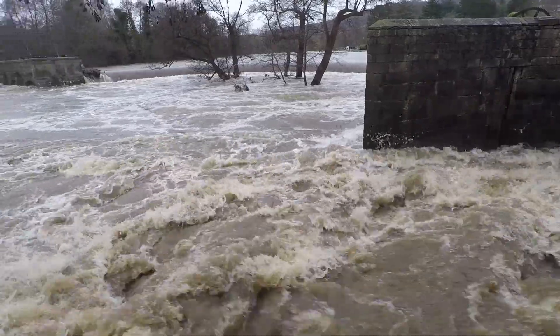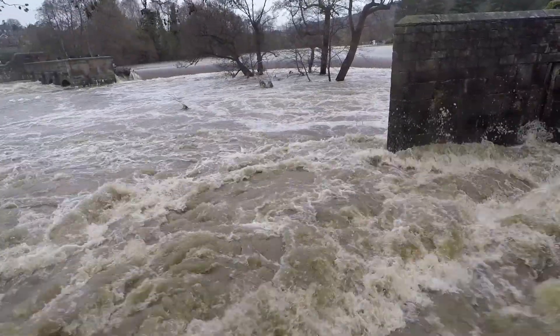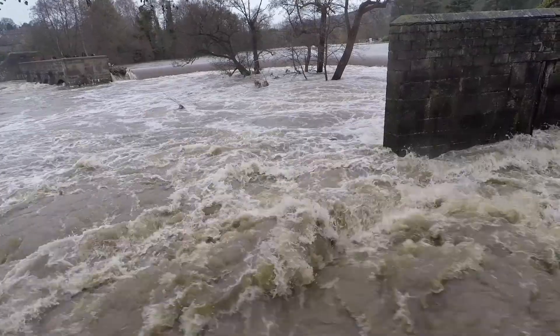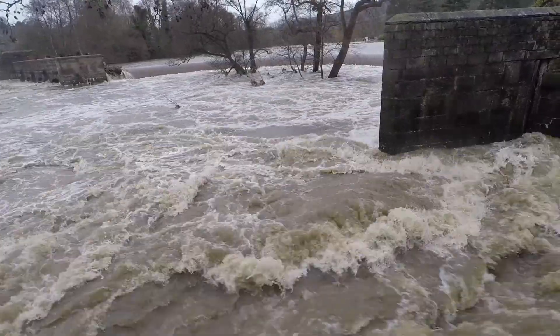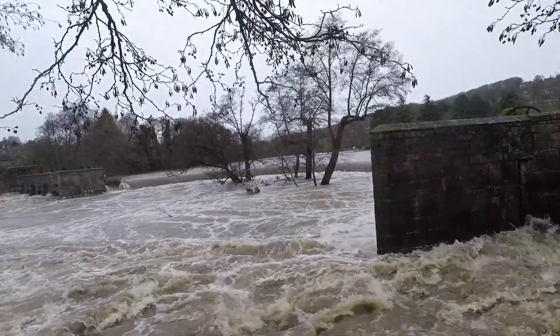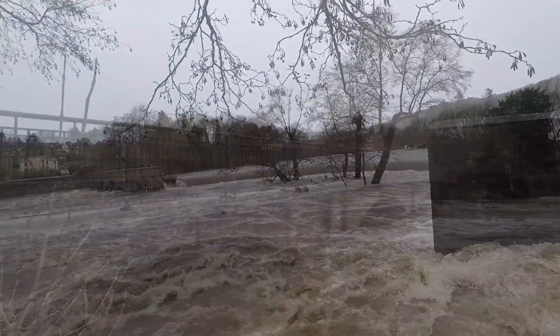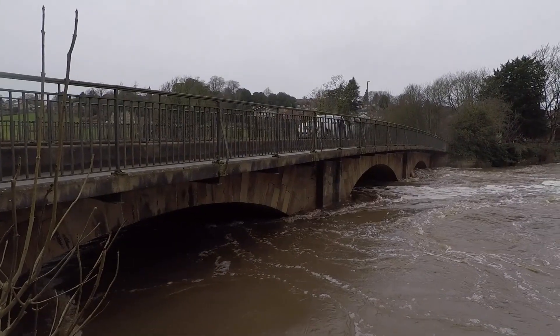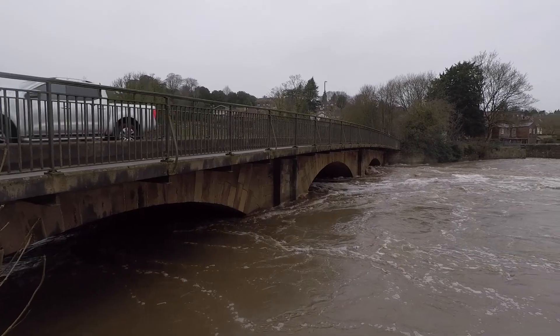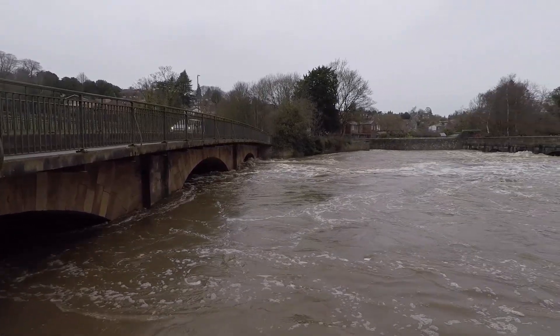I'd hate to fall in that. The water level under the bridge was getting pretty high by 12 o'clock, and later in the afternoon it rose even higher, almost reaching the top.